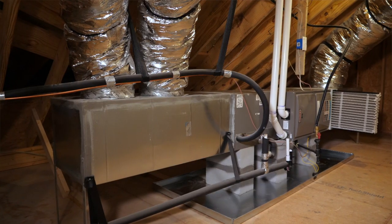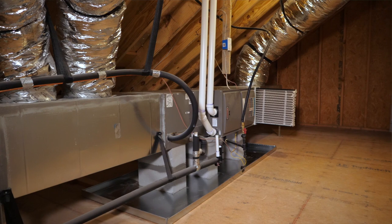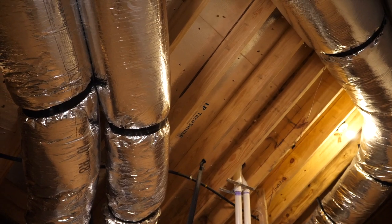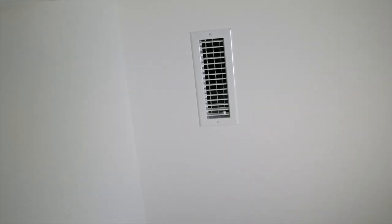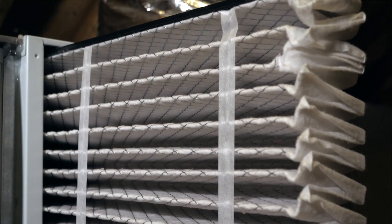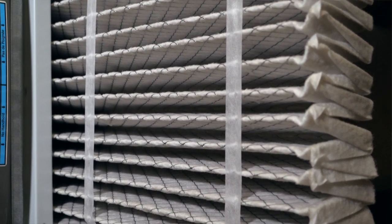The HVAC systems are installed by Energy Star certified technicians, knowledgeable in how to install and start up these complex systems. We utilize jumper ducts and more air returns in our homes to create a better balanced HVAC system, meaning less temperature differentials throughout the home. We also incorporate a MERV 11 whole house air filter, providing a better than typical filtration system for our houses.